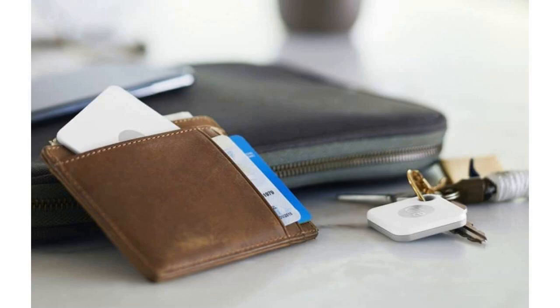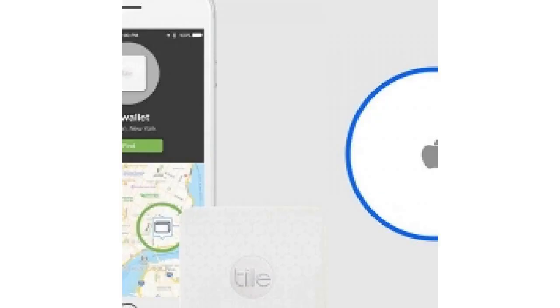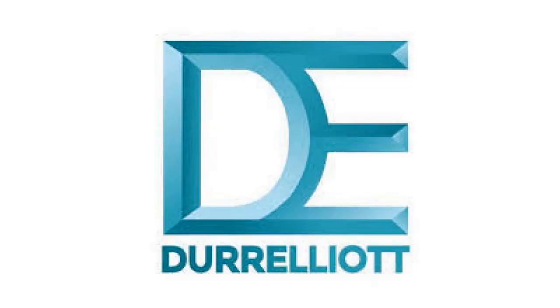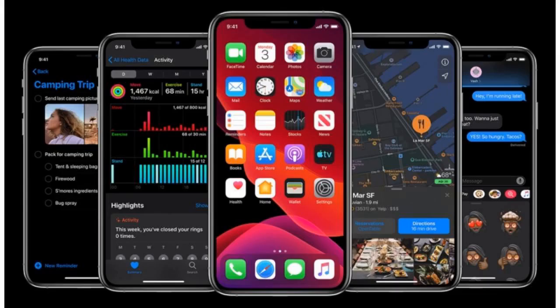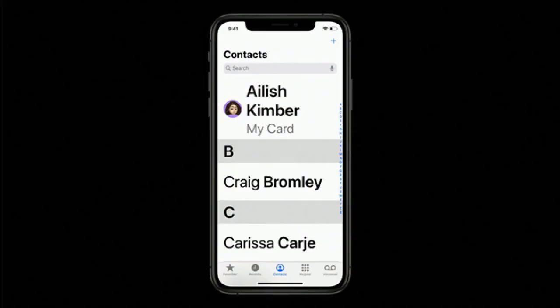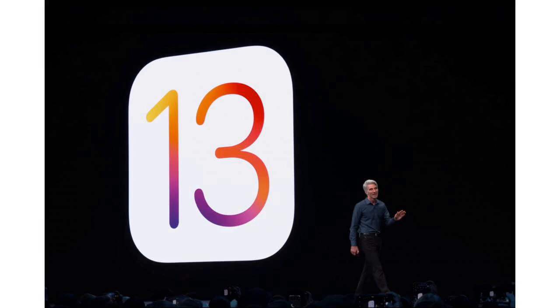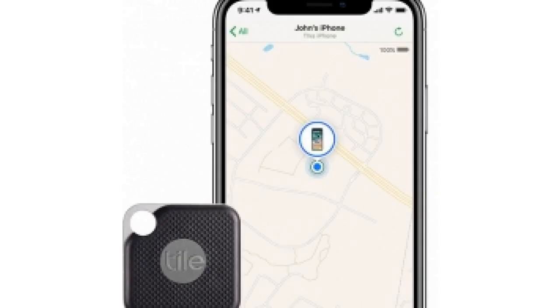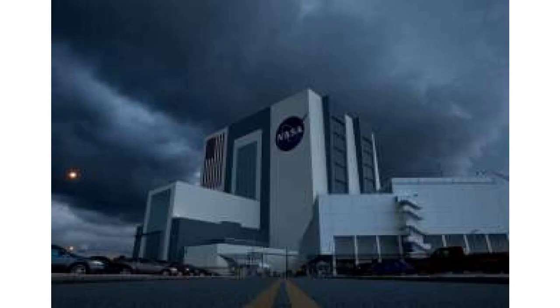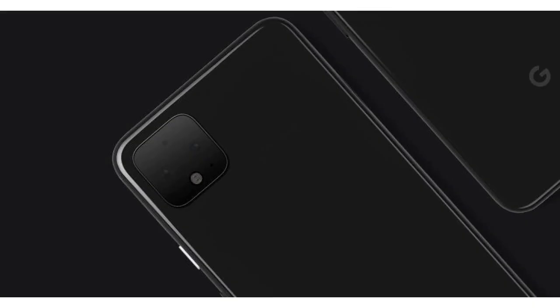The first references for the rumored tag were reported by 9to5Mac back in June, when it was spotted in the first beta of iOS 13. However, based on the new leaks, it looks even more likely that Apple will be offering its own item tracking system alongside its new software. There's a good possibility we'll find out more during Apple's September 10th event, when the latest iPhone and Apple Watch models will be introduced. So stay tuned, and meanwhile, try not to lose those keys.